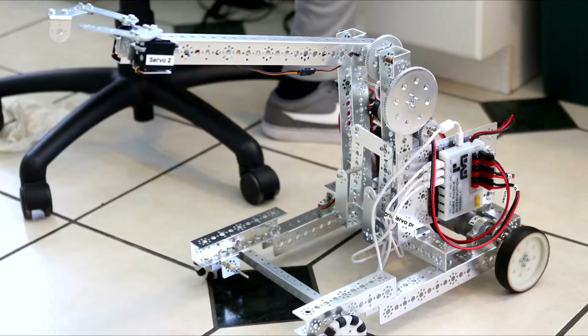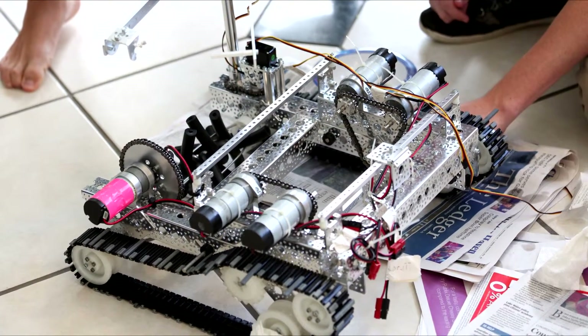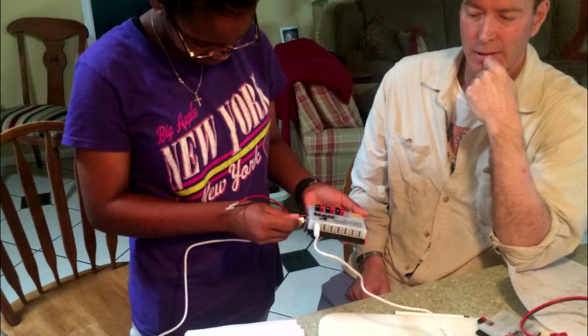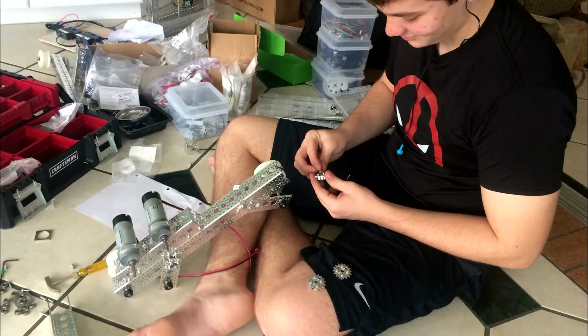Team Rise has a creative approach to solving problems. When we had challenges with the control system, we wrote a grant that enabled us to purchase three sets and build multiple training robots. This allowed more team members to gain hands-on experience in solving problems. We think outside the box because we saw this challenge as an opportunity to grow.